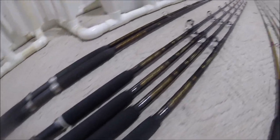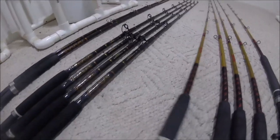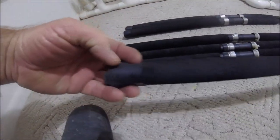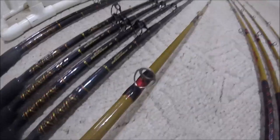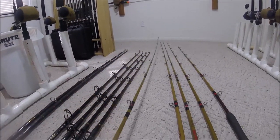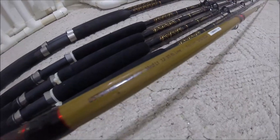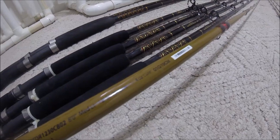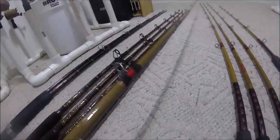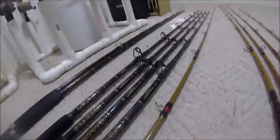Next is Ugly Stick Tigers, casting versions — rubber gimbal, graphite reel seat, Ugly Tough guides, eight footers, super buggy whip. Medium light action — they call these downrigger rods, 12 to 30 pound line, one to four ounce, with the Ugly Tough guides. I do have these glued together. These are great for shore fishing — long bomb casting. That's what I've used them for.